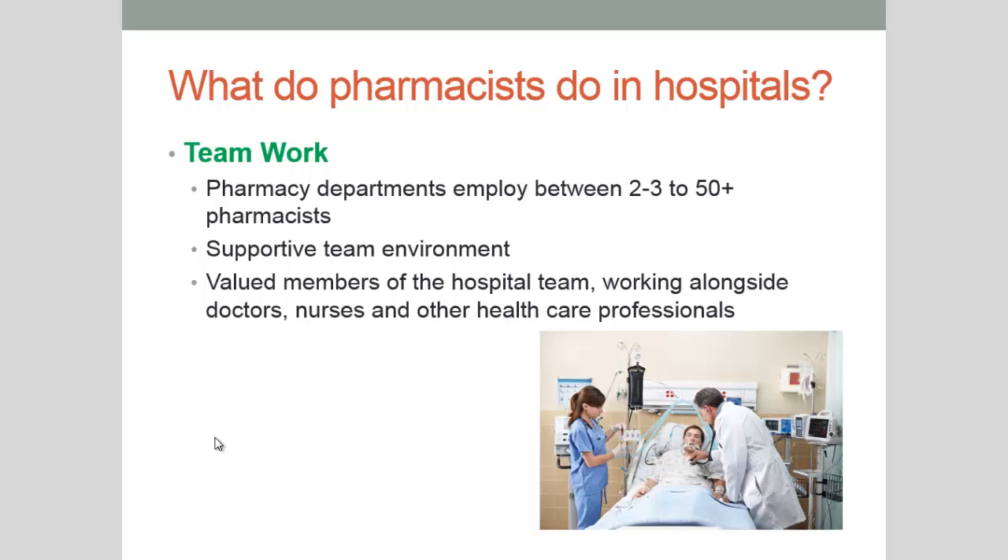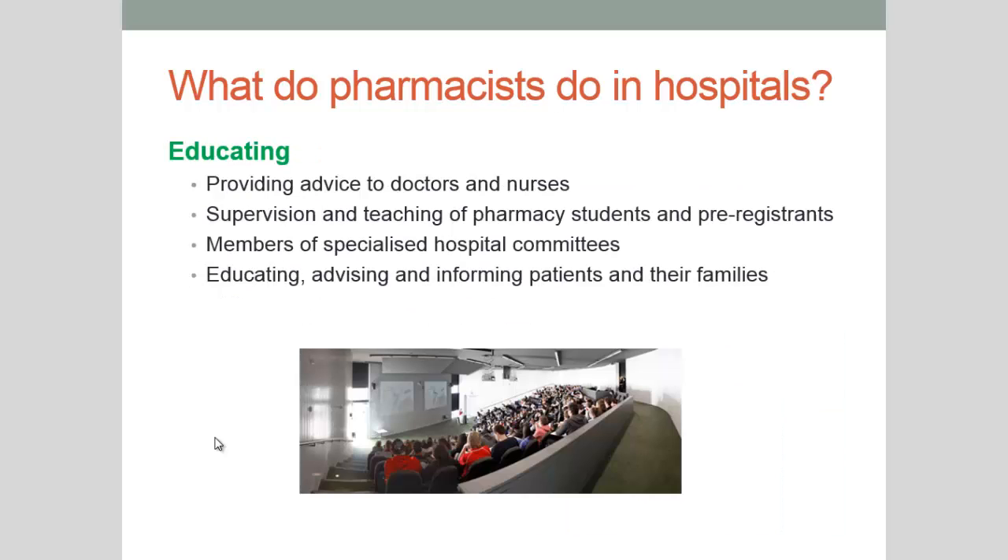One of the other big roles that we have as pharmacists is the role of an educator. We provide advice to doctors and nurses. We supervise and teach pharmacy students coming into hospital as well as pre-registrant intern pharmacists. We can also sit as members on specialised hospital committees and we can educate, advise and inform patients and their families on changes to their medical therapy. We also educate other staff about new medications as they come onto the market.